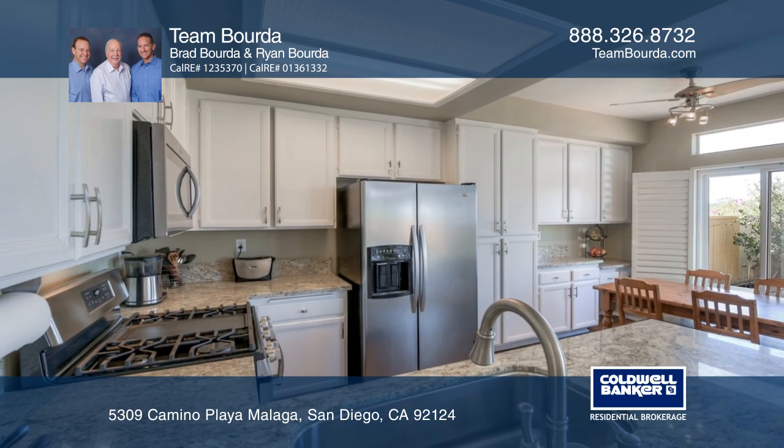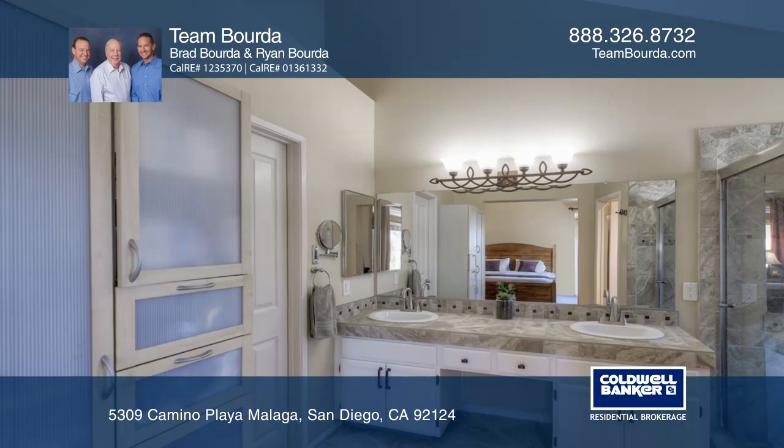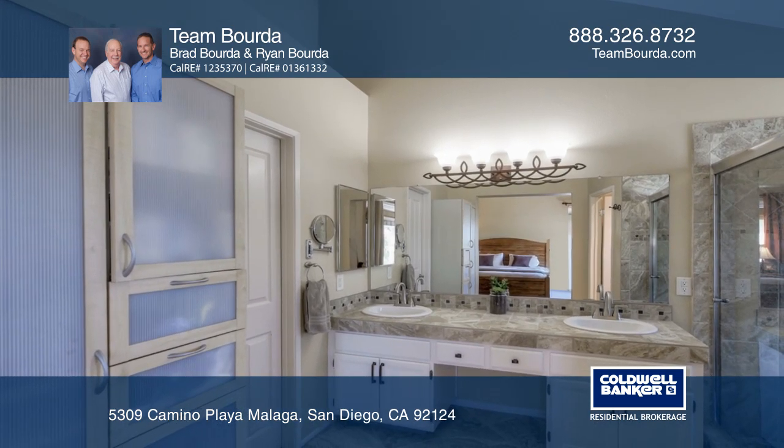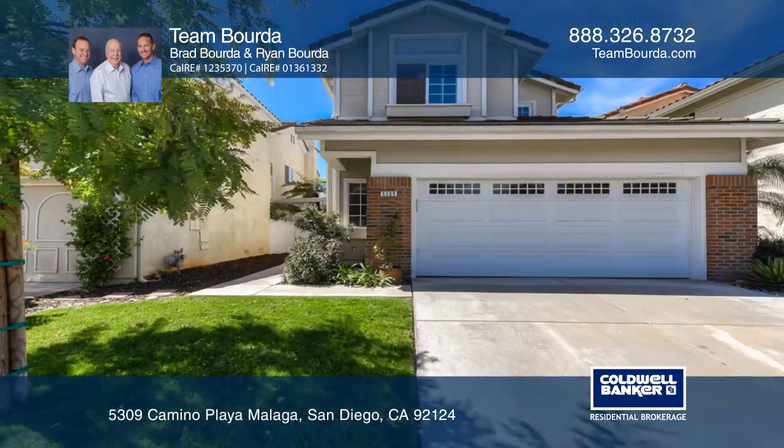This home is move-in ready in a great community with a park and elementary school just a short distance. Easy access to the 15 and 52 freeways and just minutes from everything in San Diego. Come see it in person with Team Borda.